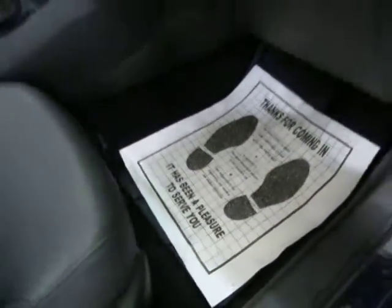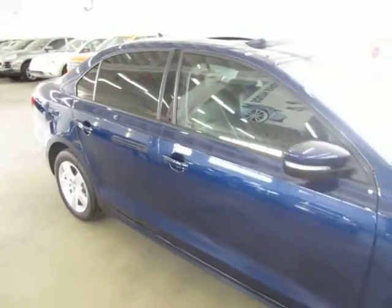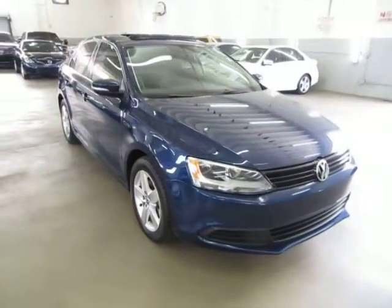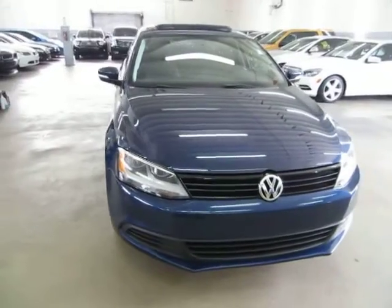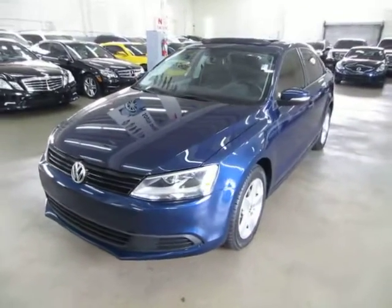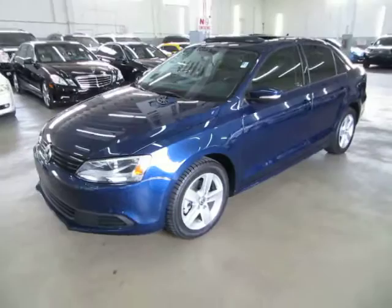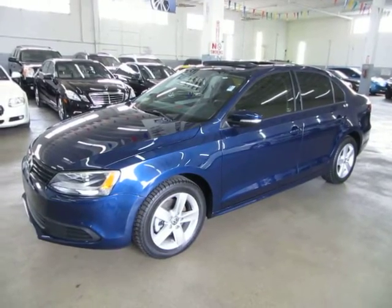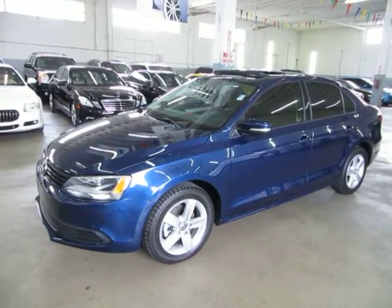We're located at 3200 Northwest 37th Street, Miami, Florida, ZIP code 33142. Open Monday to Friday 9am to 6pm, Saturdays 9 to 5, always closed on Sundays. Before we conclude: if you require financing, we have excellent rates for good credit, special financing for not-so-good credit, and programs for really rough credit. If you want to get pre-approved, go to vehiclemax.net, click the 'Apply for Credit' tab at the top, fill it out completely, submit it, and give us a call. Thank you for watching our video at vehiclemax.net.